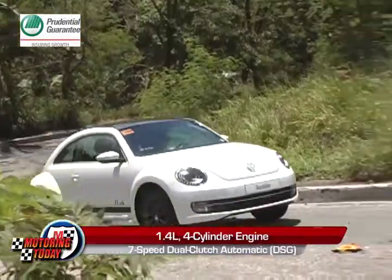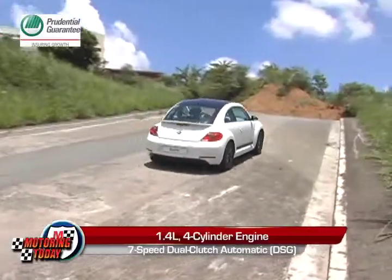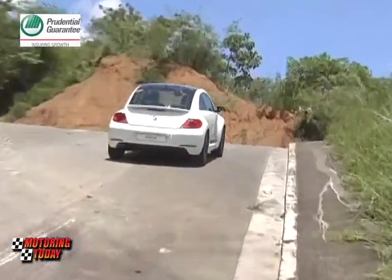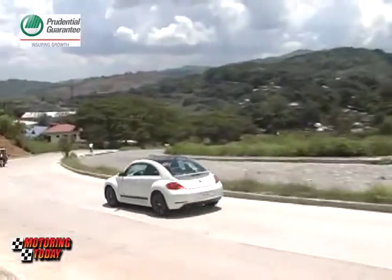Mated to the engine is a seven-speed dual-clutch automatic DSG, which makes power delivery even more direct. And unlike other dual-clutch applications, the one on the Beetle is smooth.